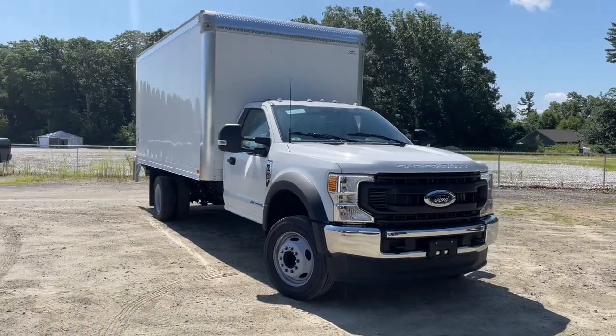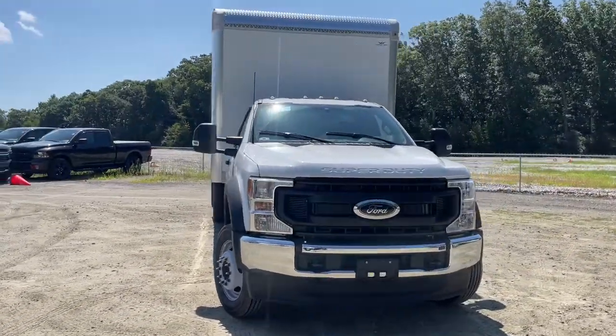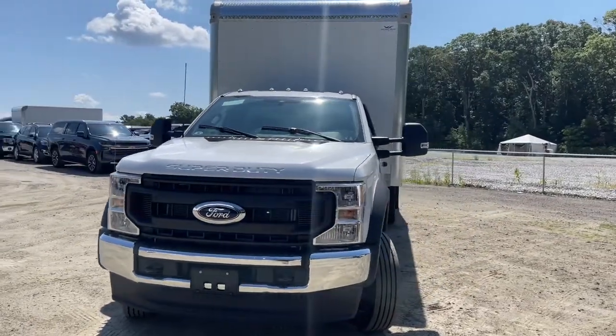You will be amazed by this 2022 Ford Super Duty. Get the full-size pickup you can count on.